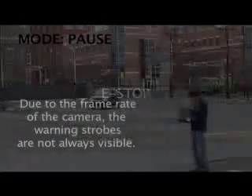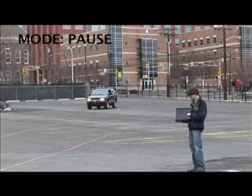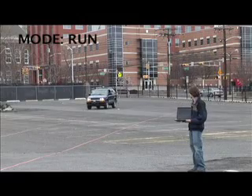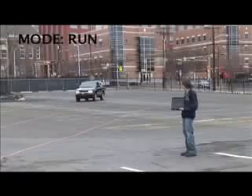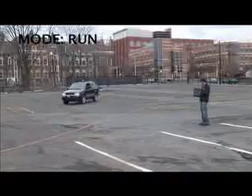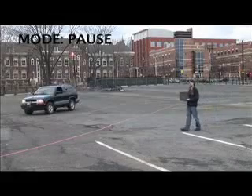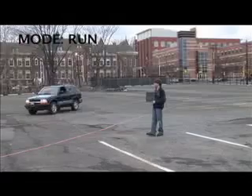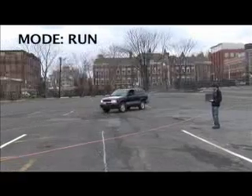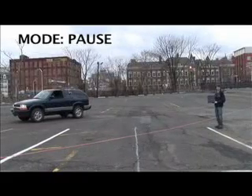Now we will demonstrate our e-stop system. Bill will change the vehicle state wirelessly into run mode and it will wait 5 seconds before accelerating autonomously to 10 miles per hour. While in run mode, the vehicle's strobe lights and sirens are active. When the vehicle's e-stop state is changed to pause, the vehicle comes to a complete and controlled stop. The vehicle, once switched into run mode, will resume travel without intervention. Notice the vehicle's brake lights activating correctly when the brake is applied in the pause state.